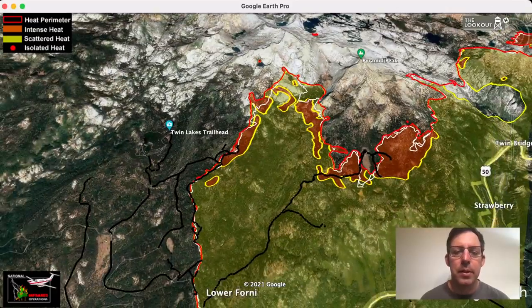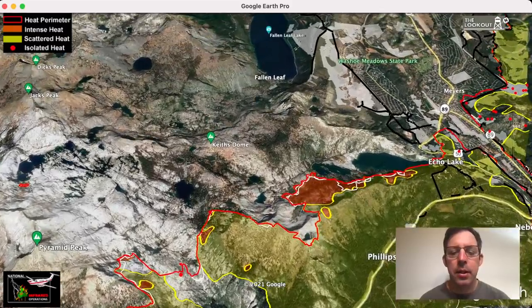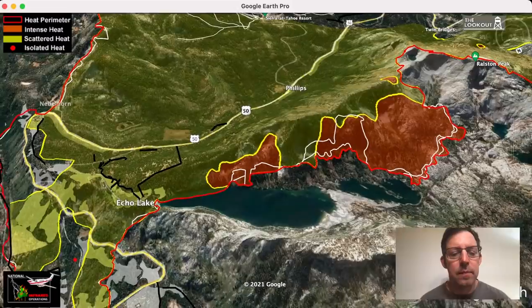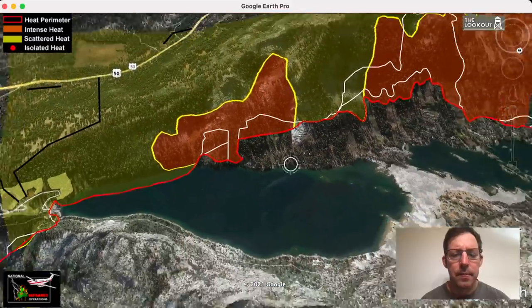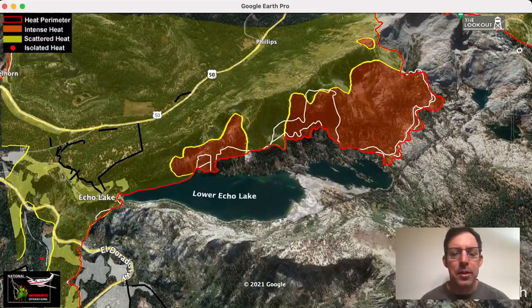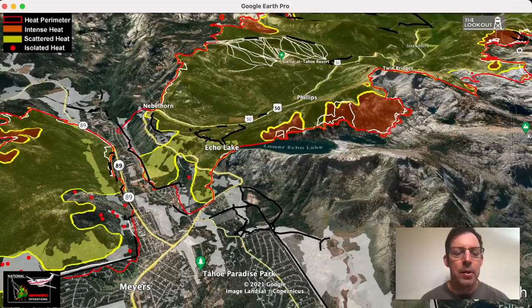We talked about how this area up here on Pyramid Peak is just going to burn into the granite. Now we're over Twin Bridges and Sierra Tiles, and we're going to swing around and take a look at Echo Lake. Still mapping a lot of intense heat here, but not a lot of spread. We have been talking about being worried about spots here that could threaten to spread out through the granite and toward Leaf Lake. We've had milder winds under this high pressure — the tradeoff is it's hotter and drier, but we'll take it. We can handle that right now, but we don't need any winds.